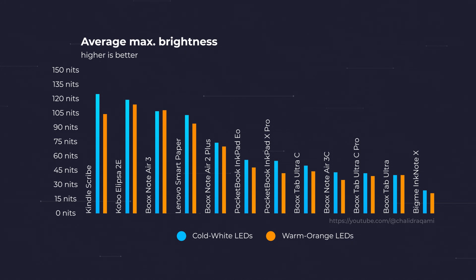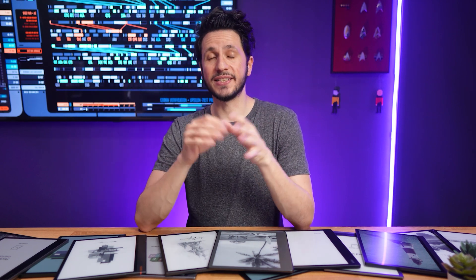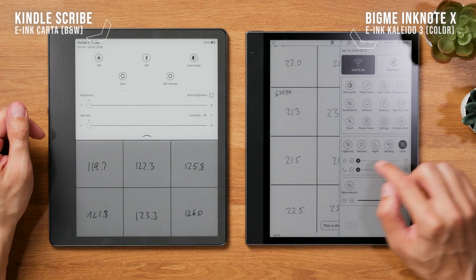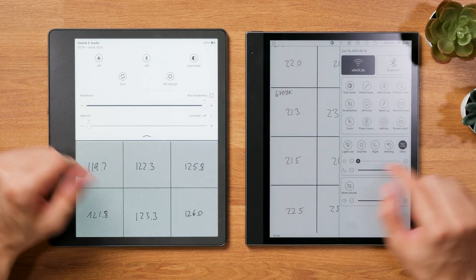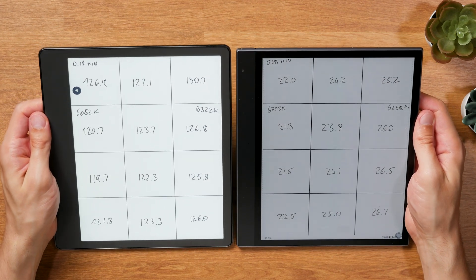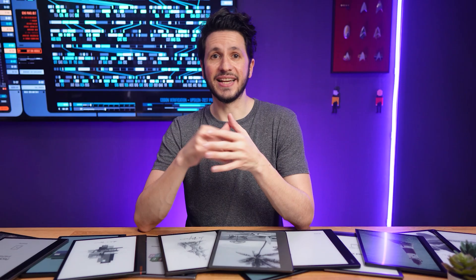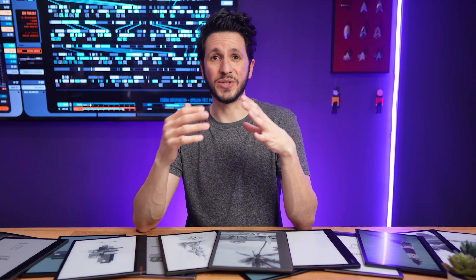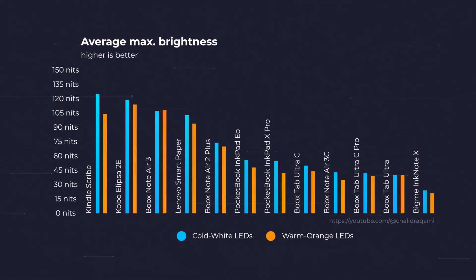But what do those numbers actually mean? Over 100 nits brightness is very bright for e-ink. Even in well-lit surroundings, this brightness level allows for improving readability even further. Not that you necessarily need it for e-ink displays, which all three of these 100-plus nit devices have, but it's still nice to have regardless. The 24 nits on the Ink Note X are really pretty dim, especially considering that this is a Kaleido 3 device. Kaleido 3 results in a darker screen background in general, so I'd like to see at least 30 to 35 nits as the absolute minimum for this screen tech. With 40 nits we move into a territory where you can comfortably use the screen indoors, and 50 nits and above is what I consider good enough for pretty much everybody.